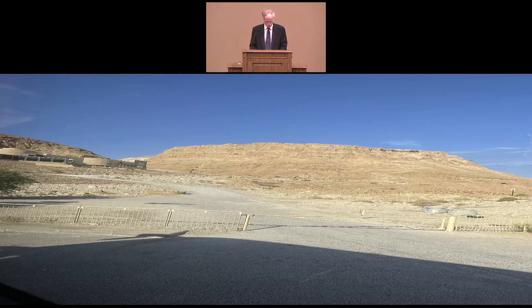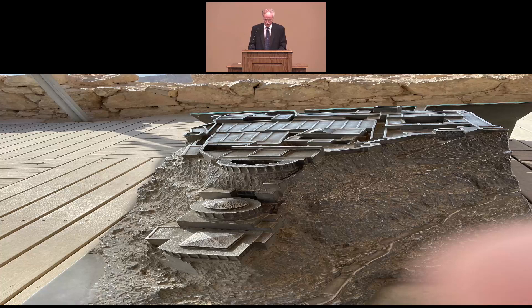Herod built a double wall around the compound for protection. As you can see in this scale model, Herod built a three-tier palace in the front part. In the back part there were quarters for the soldiers and their families. In the middle part there were lots of storage areas for food and grain, a lot of cisterns for water, and this made it capable of withstanding a very long siege.